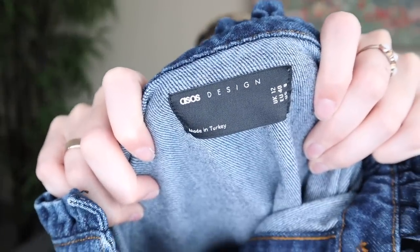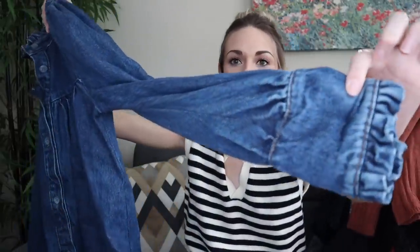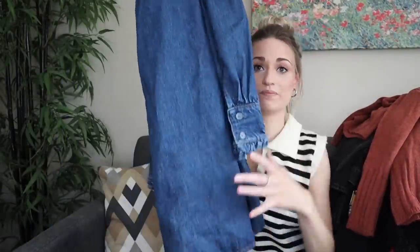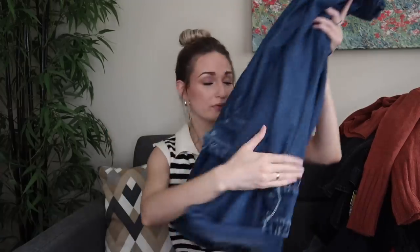Last couple of pieces here. This is so cute — it's by ASOS Design. I think the design line from ASOS does retail for a bit higher than their regular line. This is a size US 8 and it's a denim dress, baby doll style dress with ruffle trims, wrist cuffs, so pretty and feminine, and buttons all the way down. This definitely has some weight to it — I probably paid $5 to $6 for this at the bins, but I think it should go for around $30. Everything kind of averages out — I have a bunch of lighter weight stuff that compensates for the weight on that dress.